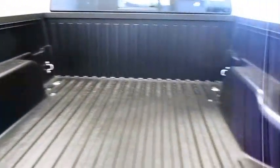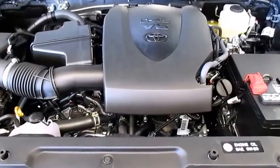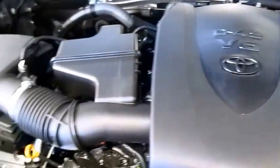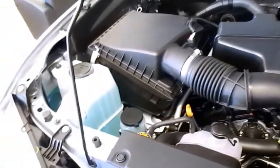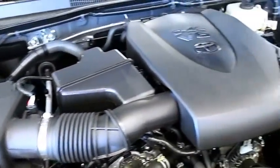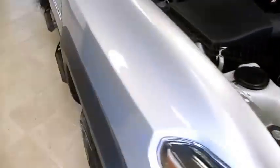The new 2016 Tacoma comes with the new D4S V6 engine, which is now new and improved. It can get you an average of 20 miles per gallon. As you can see, it is an Atkinson cycle engine with variable valve timing with intelligence. This vehicle will get you 18 in the city and 23 on the highway.